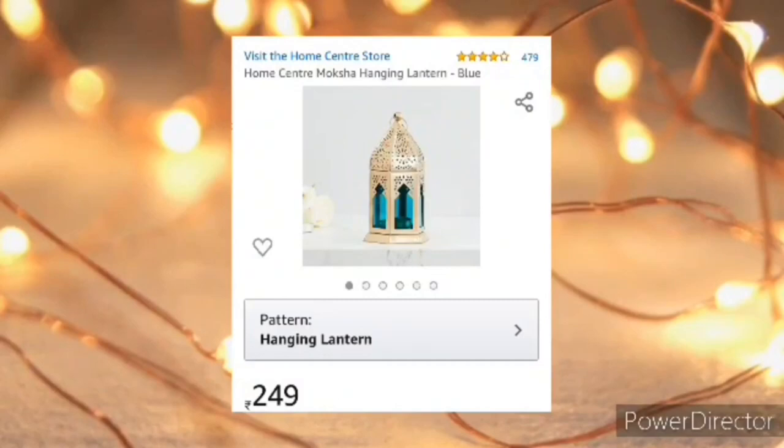This is a very beautiful lantern and is perfect for room decor or for gifting.